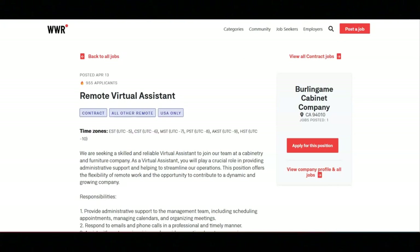I hope all of you are doing well today. For today's video, I'm going to be sharing with you information about this remote virtual assistant position that's been offered by the Burlingame Cabinet Company.